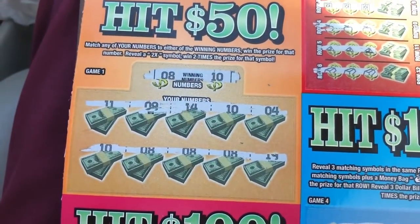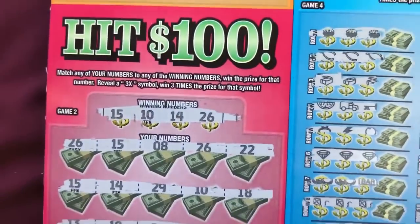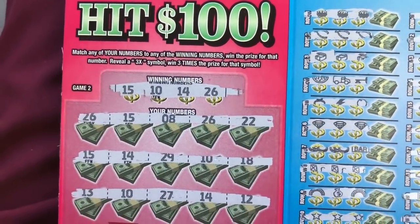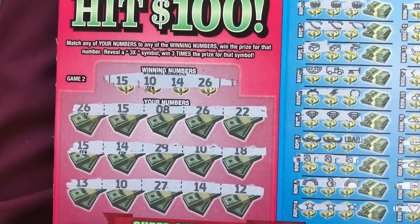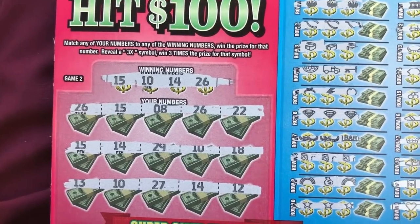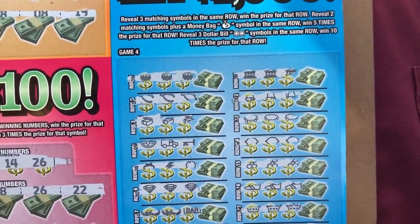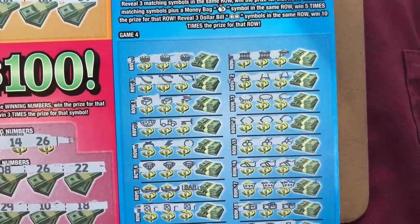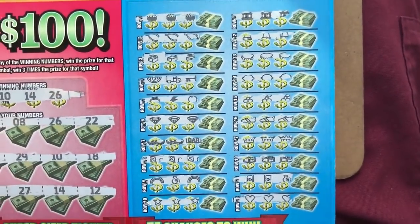Down here, game 1, we have 3 matching number 8s and 2 matching number 10s. Down here, we match every winning number including 2 number 15s, 2 number 10s, 2 number 14s, 2 number 26s. And here, we match basically everything except game 3, 4, and 5 and so on.